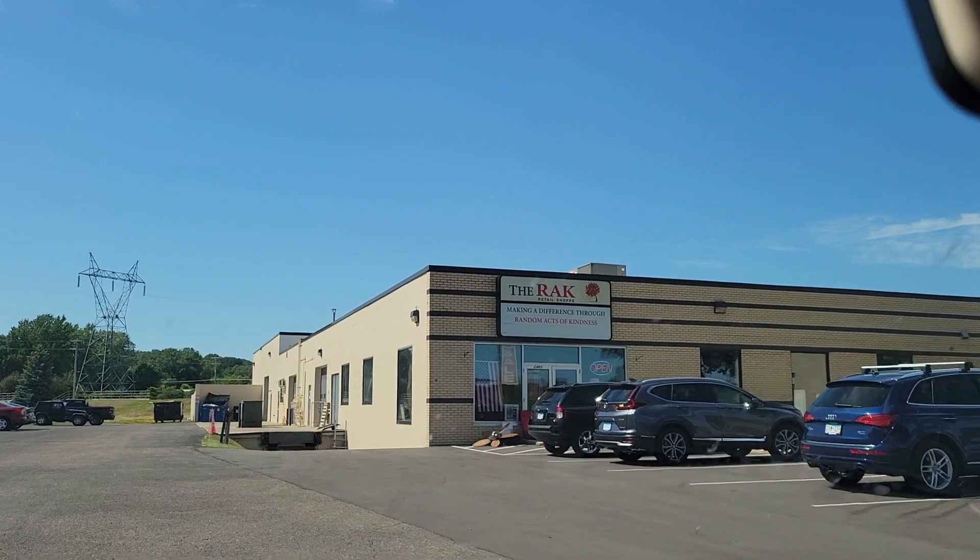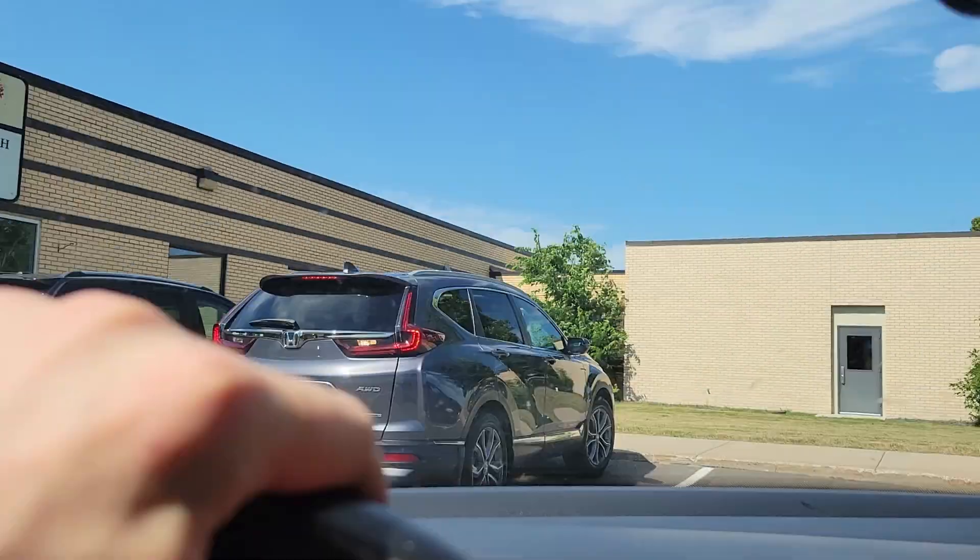We are in our first thrift store here, The Rack. One of my favorite little spots. It's got plenty of cool stuff here.